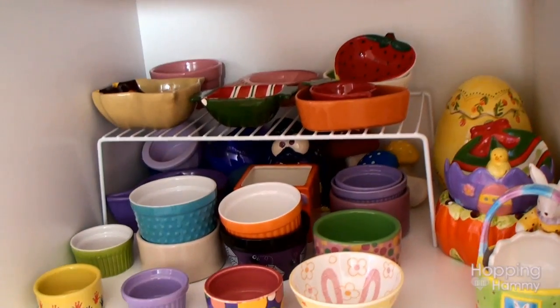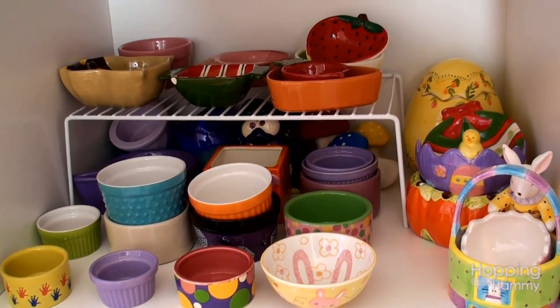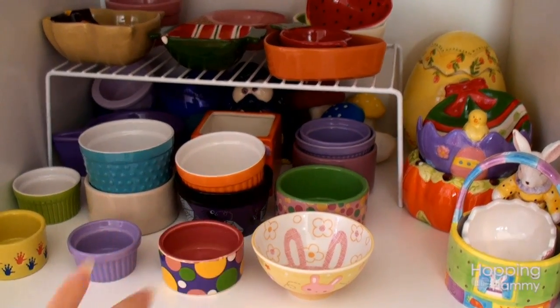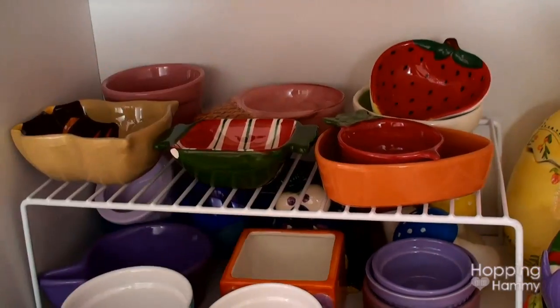Below that I have different types of food dishes. As you can see I collect quite a bit — I have really good luck at Goodwill. The ones over here are mostly seasonal, and then these are just different types of colored ones. And up here these are some of my favorite ones because they're like different shapes and stuff.